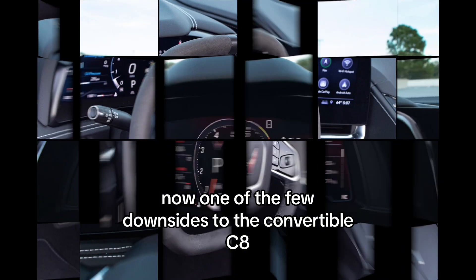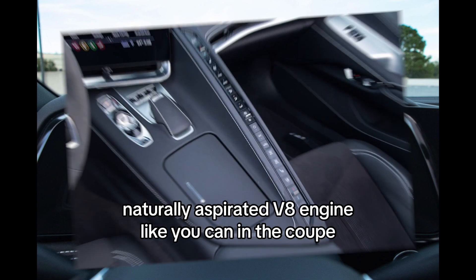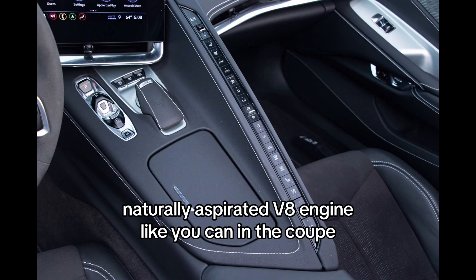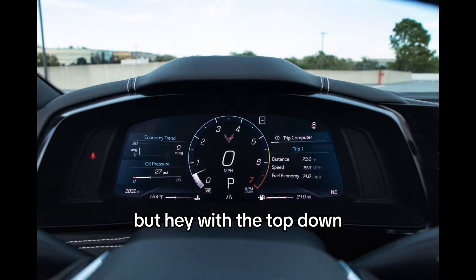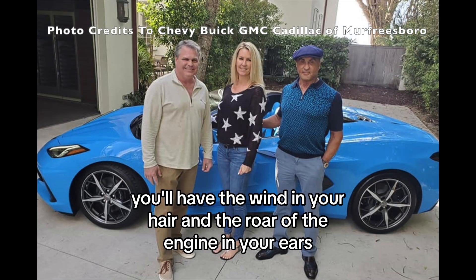One of the few downsides to the convertible C8 is that you can't experience the sight of that beautiful naturally aspirated V8 engine like you can in the coupe. But with the top down on a sunny day, you'll have the wind in your hair and the roar of the engine in your ears.